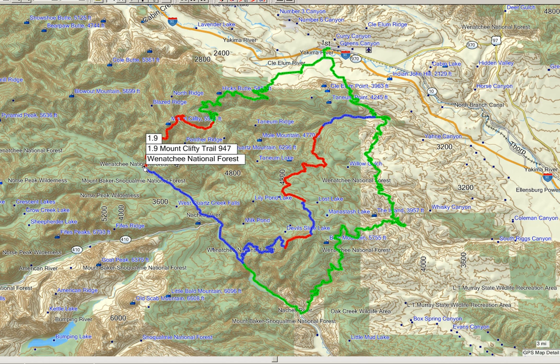Then it's all downhill to about 3,200 feet. So that's it — it should be a fun ride. You can do it in either direction. I don't have any particular preference.